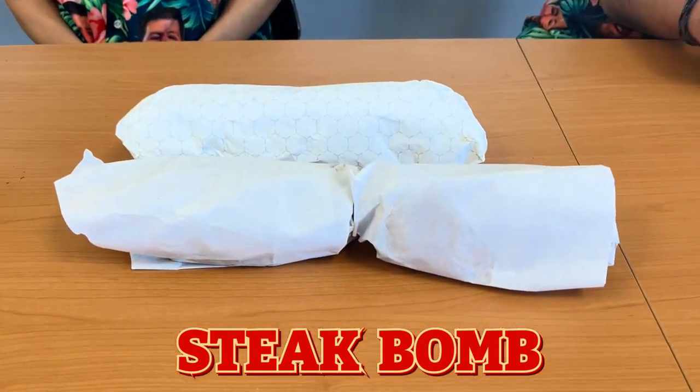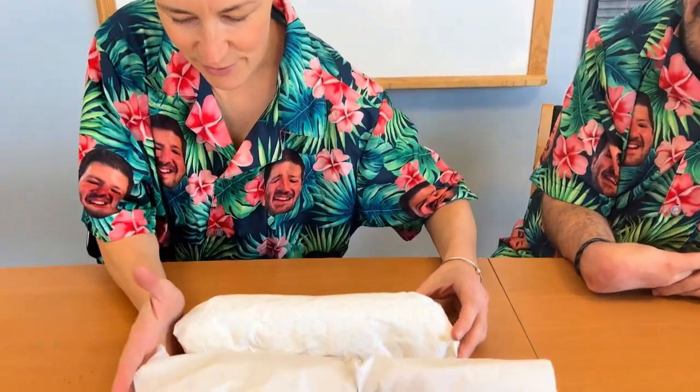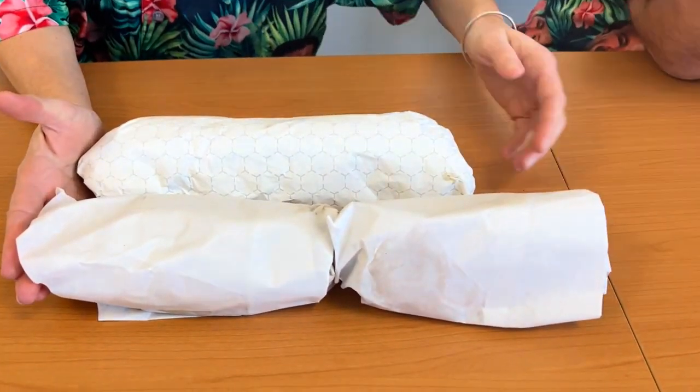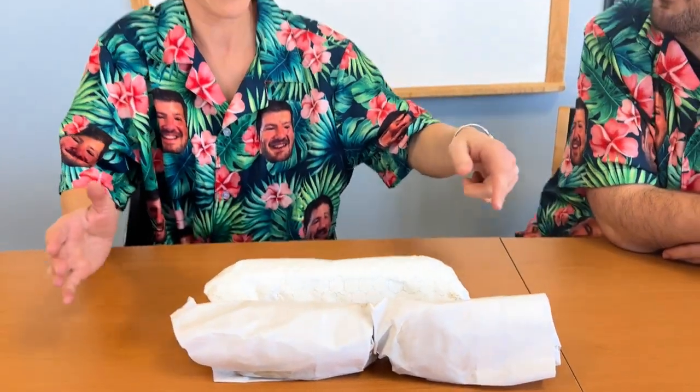We have a much requested segment on steak bombs. We have two identical steak bomb orders here. I'm not good with the math — can you inform me which one is longer? Thanks for asking. If we put them flush this way, it's obvious that this one has a higher length. Interesting. All right, let's get right into round one.